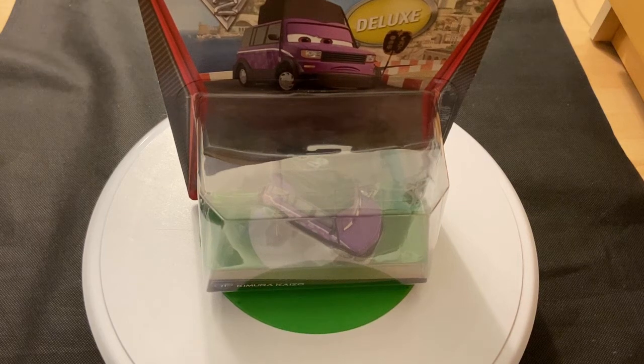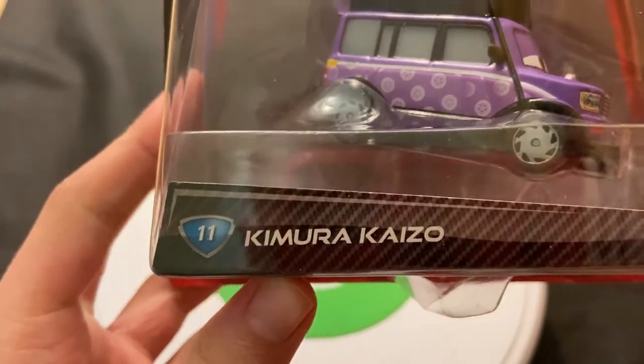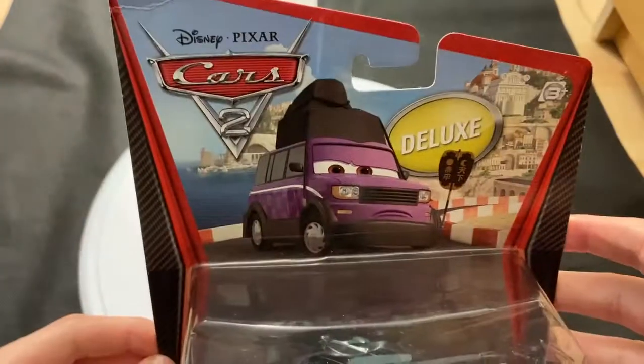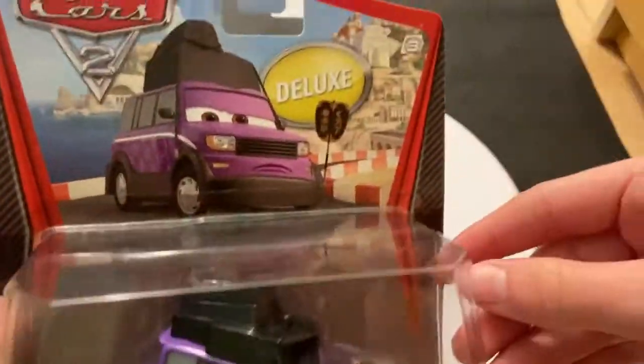Hey guys, welcome to Diecast Reviews. This is a review on Kimaru Kaizo, who was released in 2012. It's a copyright 2011, meaning a 2012 release.